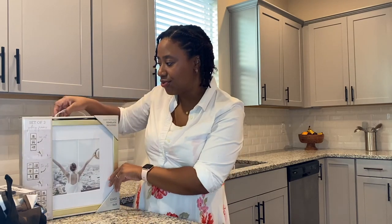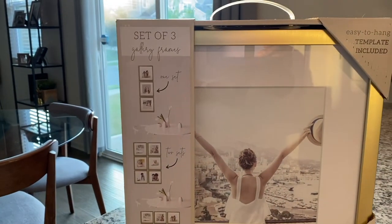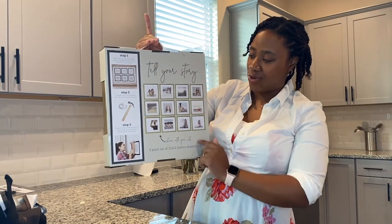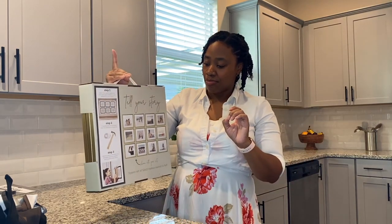I also got from HomeGoods a set of three gallery frames — 12 by 12, but they fit an 8 by 8 using the mat in the picture. These were $24.99. I definitely have nine on my wall, not twelve. It's really simple and easy to put up. You can use nails for extra security or the 3M strips that come inside — you stick it to the wall, then to the frame, push it, and that's it. Really, really easy.